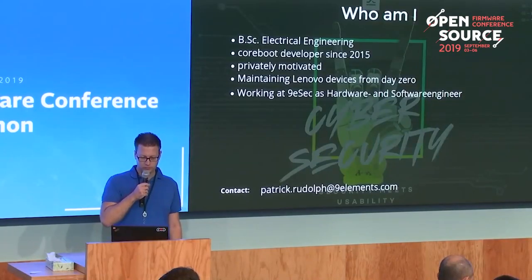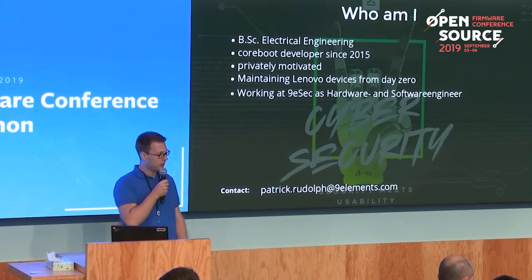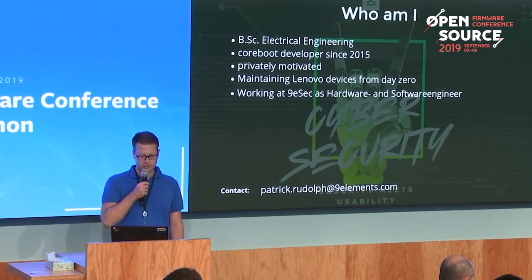All information gathered here is from free and open source software projects and might not be accurate at all.